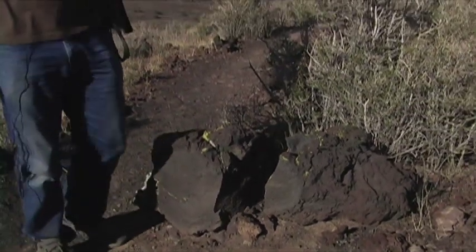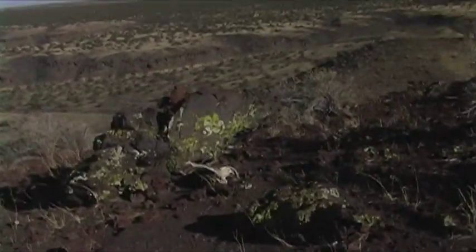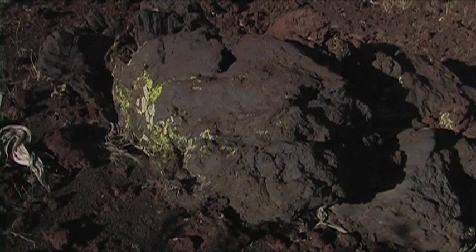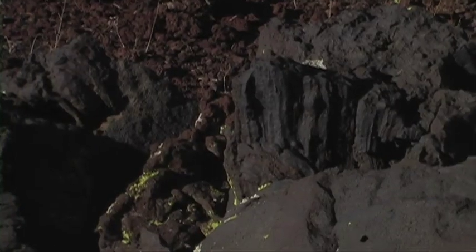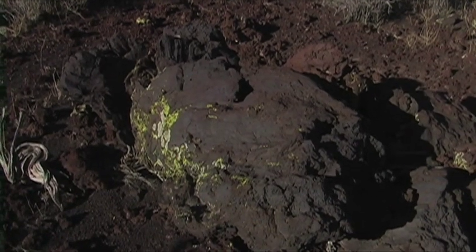If we look off to the right here, they don't get a lot bigger than this one over here — it's a beautiful one, actually. You can see some beautiful flow patterns in this bomb, and you can really get a feel for how this was soft and molten or semi-molten when it was in the air and when it landed.